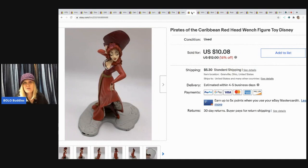Here's another cake topper. I like selling toys, so I sold this for $10.08 and the buyer paid shipping. I probably had about 10 cents in it.